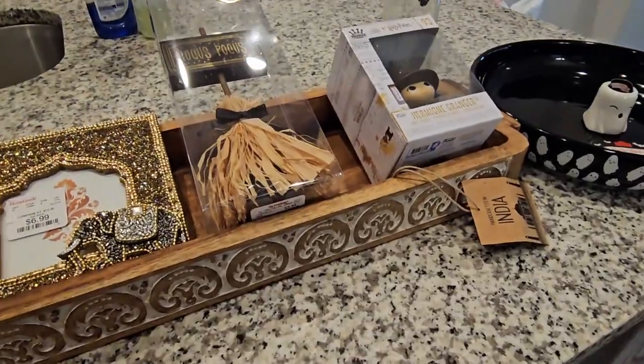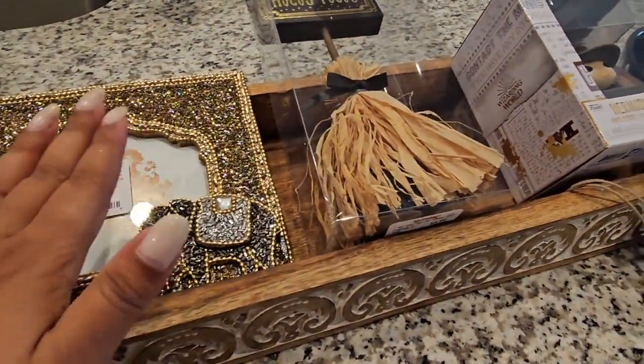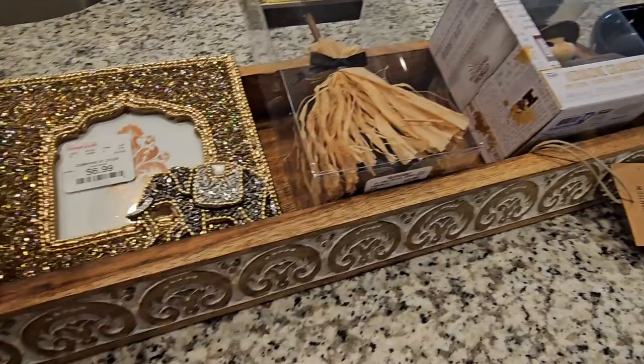I know I said spooky haul and I do have some spooky stuff to show you guys as well, so let me show you the non-spooky stuff first and then we'll move on to the goodies.